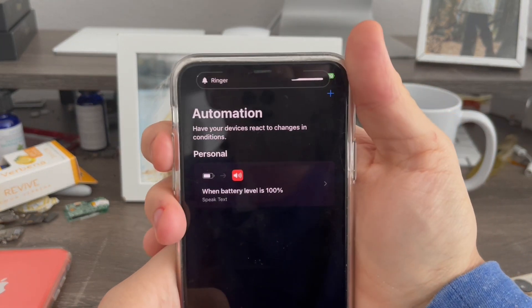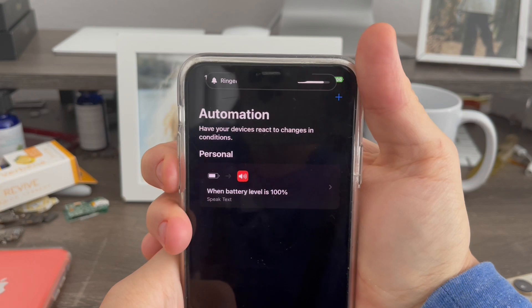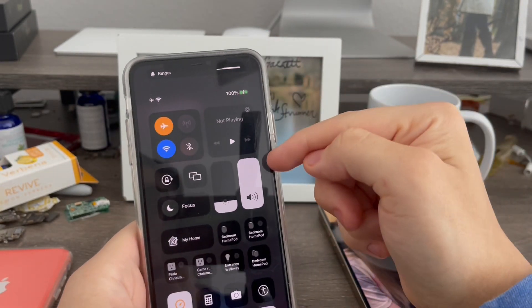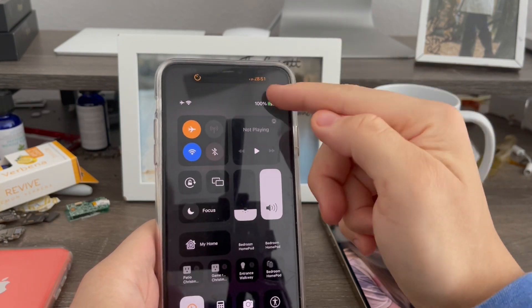Make sure the Siri volume or your phone's volume is up. My media volume is up too — this is the volume that will be used. Otherwise you won't hear it.